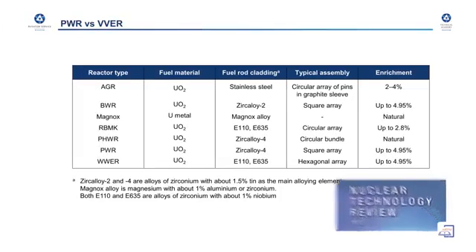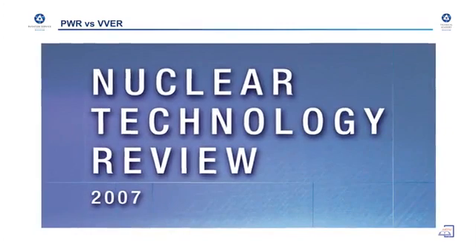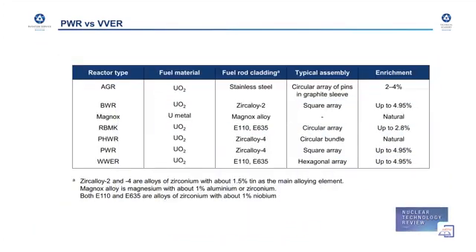Now I'd like to discuss the main differences between Russian technology and Western technology — between PWR reactors and VVER reactors. To introduce this topic, I will show you a table from the Nuclear Technology Review published in 2007 by the International Atomic Energy Agency. This table gives general characteristics of many reactors, including a comparison of PWR, the Western type, and VVER, the Russian type.